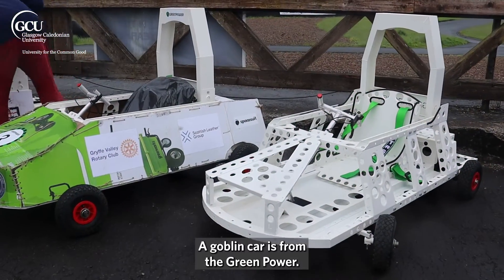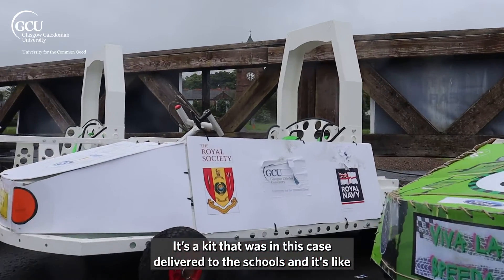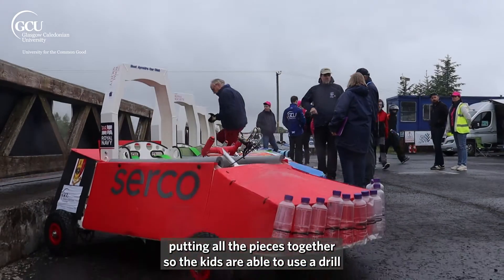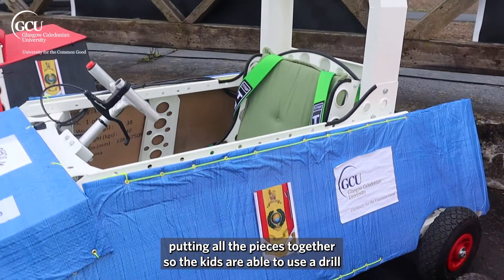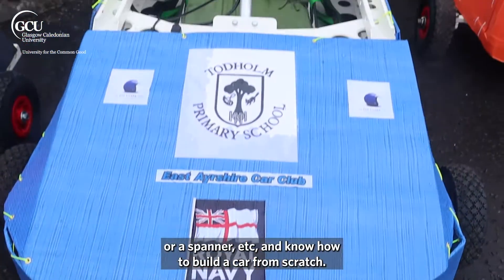The Goblin Car is from the Green Power. It's a kit that was delivered to the schools, and it's like putting all the pieces together so the kids are able to use a driller, a spanner, et cetera, and know how to build a car from scratch.